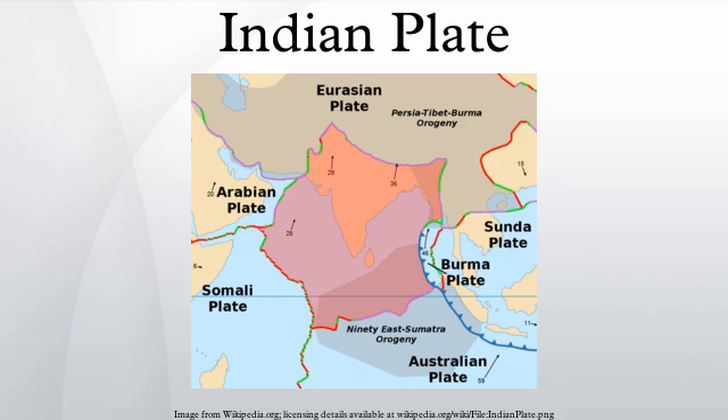The Indian plate includes most of South Asia — that is, the Indian subcontinent — and a portion of the basin under the Indian Ocean, including parts of South China and Eastern Indonesia, and extending up to but not including Ladakh, Kohistan, and Balochistan.